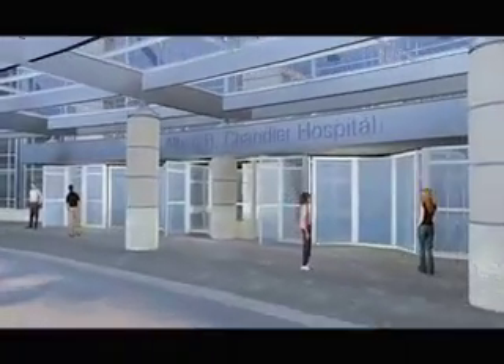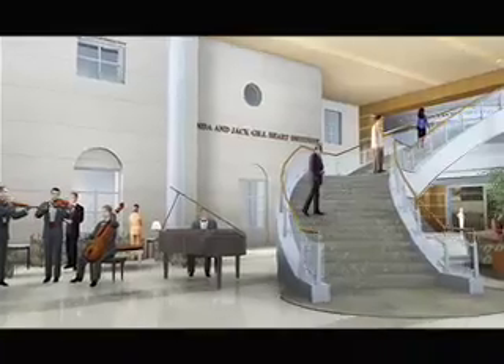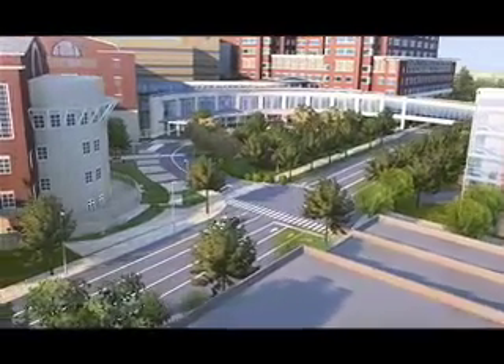I think he would be very excited about the new hospital. From the moment you walk through the virtual front door, you know this is no ordinary hospital. We are building an academic medical center, a patient care facility that will be second to none in the country. It will assure that folks in Kentucky have access to the very best of care.